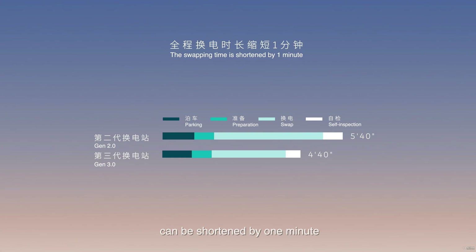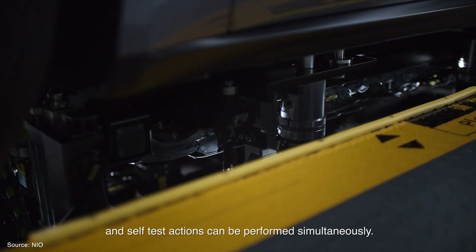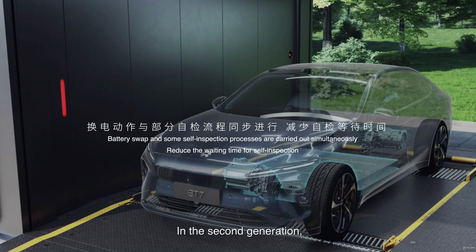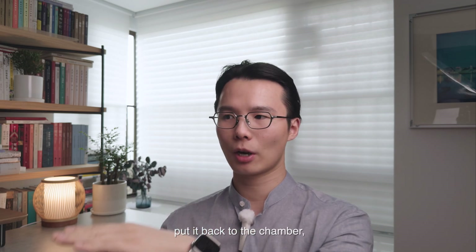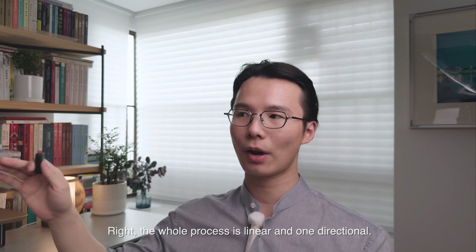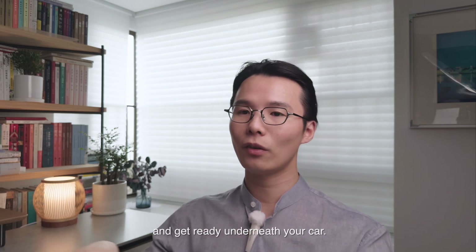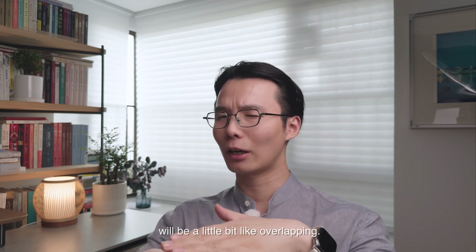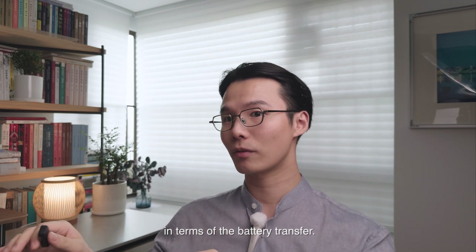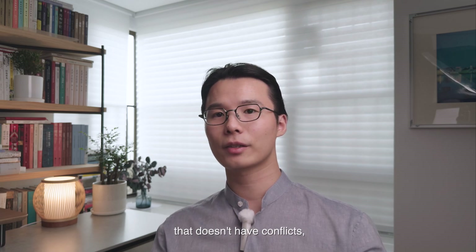NIO claims the battery swap in the third generation can be shortened by one minute by adopting a new three-station collaborative operation mechanism, where the battery swap action and self-test actions can be performed simultaneously. In the second generation, the process is linear and one-directional: old battery withdrawn, put back to the chamber, new battery assigned, then inserted into your car. In the third generation, when the auto-parking process initiates, a new battery is already assigned and ready underneath your car. The withdrawing and inserting steps overlap, so there's no time loss in battery transfer. For any steps in the process that don't have conflicts, they happen at the same time.